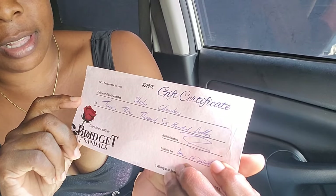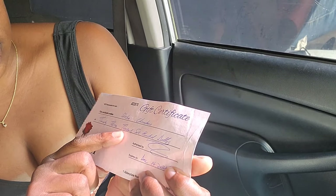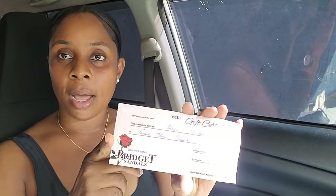So we decided to just run over to Bridgett Sandals and redeem my gift certificate. The cost of the sandal is $23,600, and the type of sandal is called the Wonder Rose.